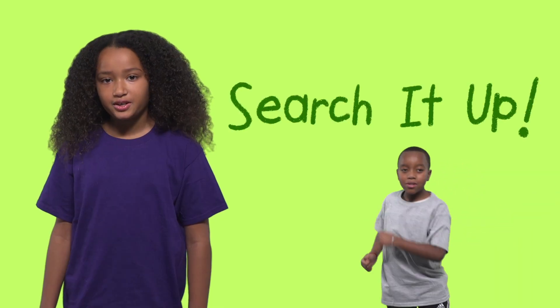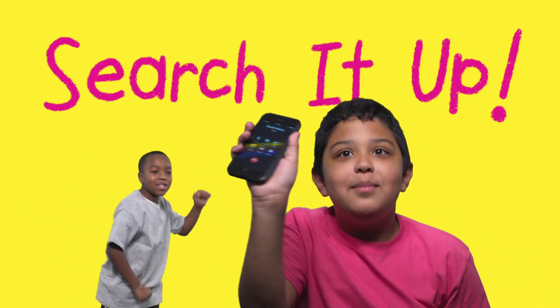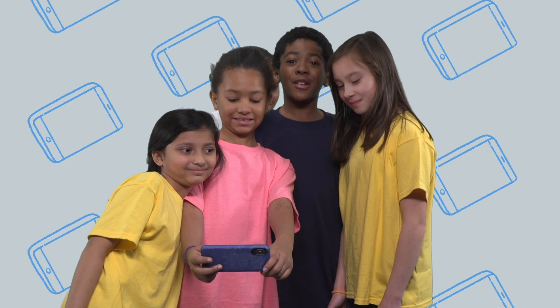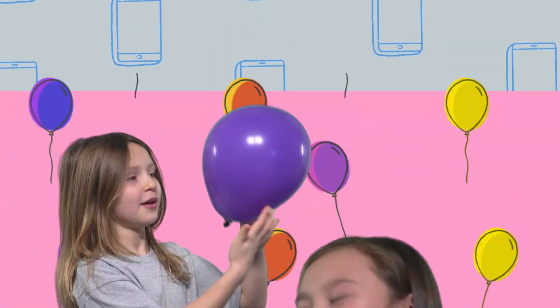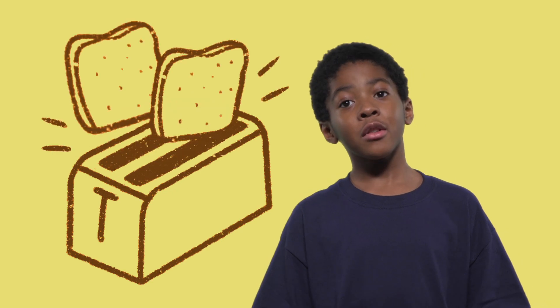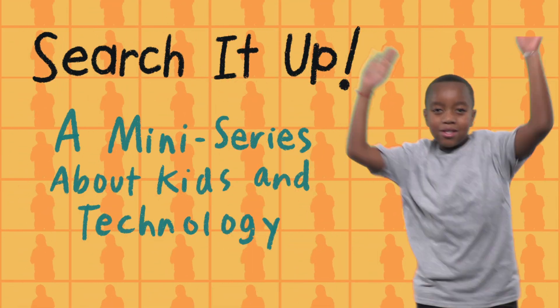Search it up! The internet and our phones, GPS. Hello, technology! The internet and our phones, GPS. Hello! We're taking selfies. Balloons are great. Your toaster. Search it up, do-do-do-do-do-do-do.